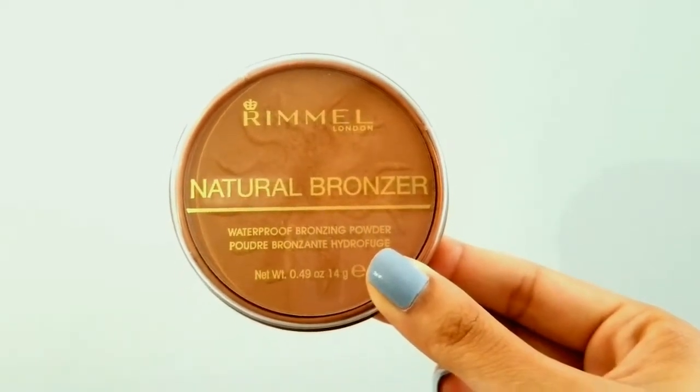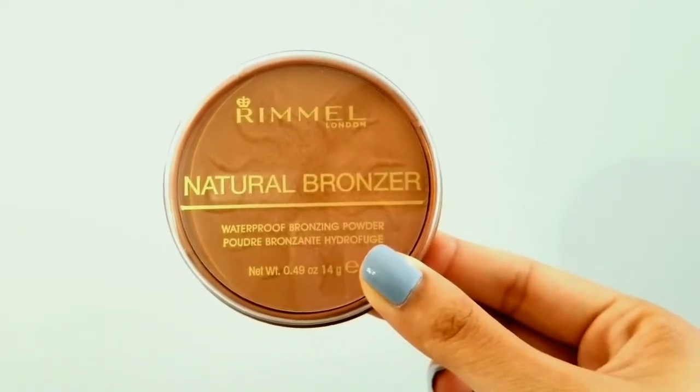Next I've been loving the Rimmel Natural Bronzer, a waterproof bronzing powder in Sun Bronze. I love this because it's not a matte bronzer — it's a little bit shimmery, just some undertones of shimmer, which I'm totally fine with. My NYC one is completely matte, but this one has a little shimmer. It looks super natural on your face and gives you a nice glow.